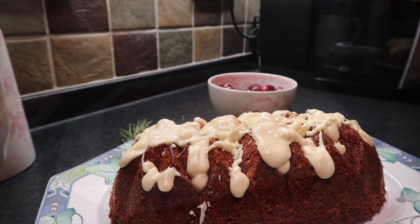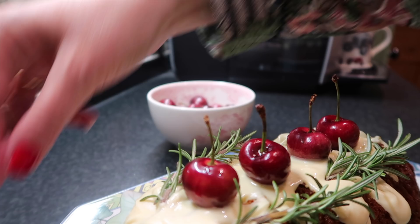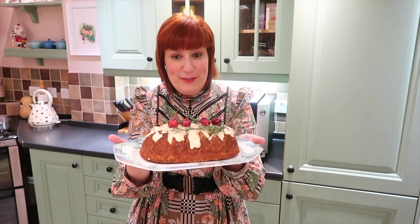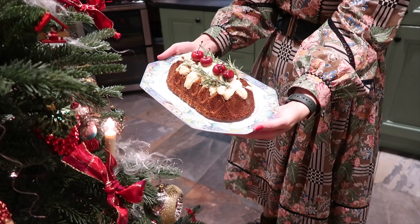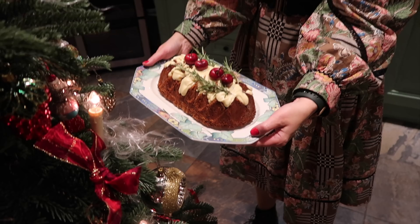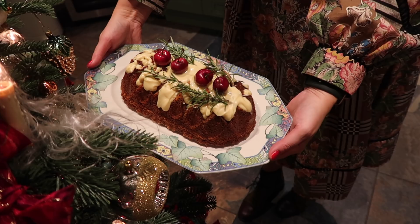We're so happy and really chuffed with how it turned out. Christmas cake à la Jörg and Kirsten — delicious, it looks divine, a perfect match! This china is actually from our wedding, so it's really old. We don't really use it much anymore, but it's perfect for the cake. I love it.